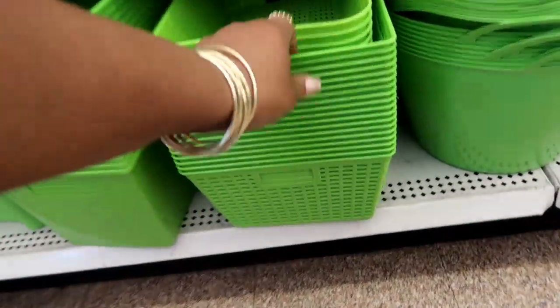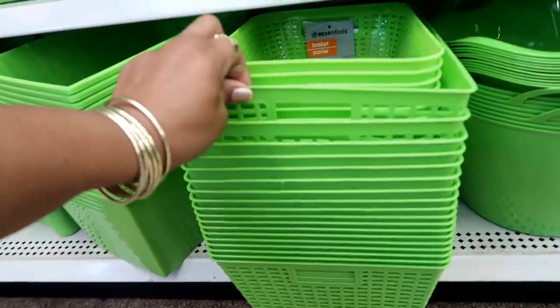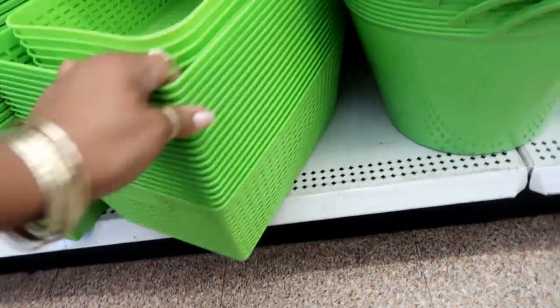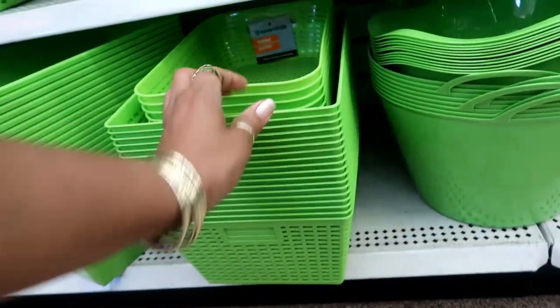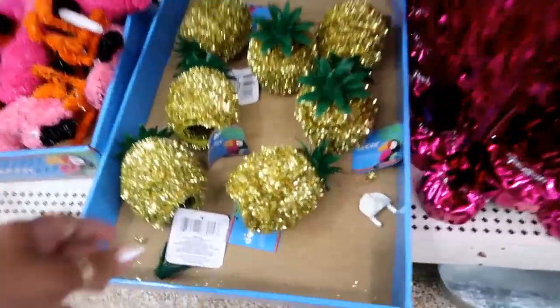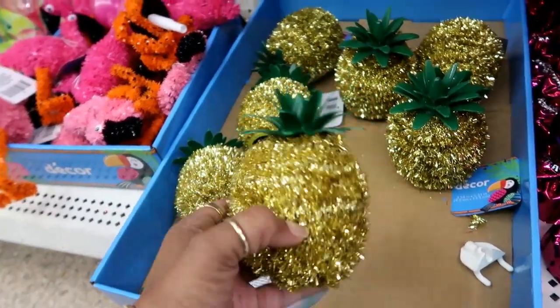Oh, these baskets are kind of cute, they look really big. That's different. I like those. They still got all the same stuff that I've seen before besides these — I didn't see these. Those are kind of cool.